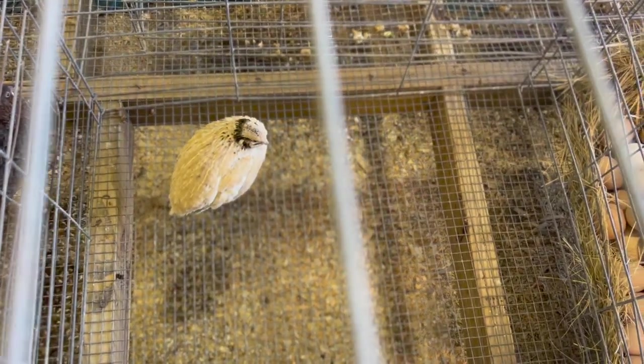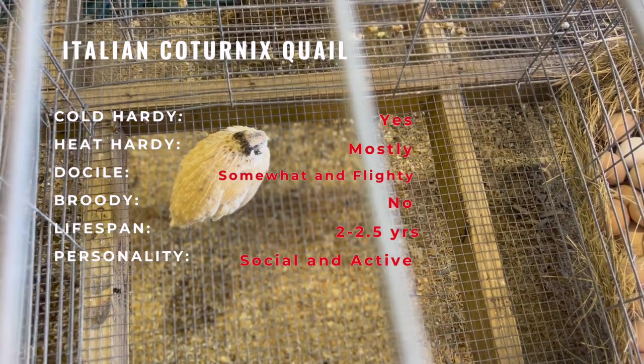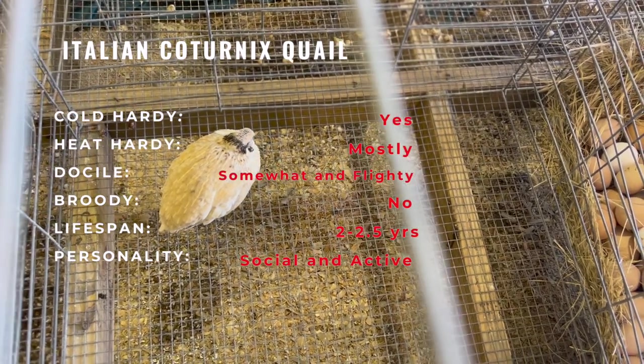Their meat is also highly valued for its tender, flavorful quality. Overall, the quail is a versatile and productive breed that has become popular among backyard poultry keepers and small scale farmers.